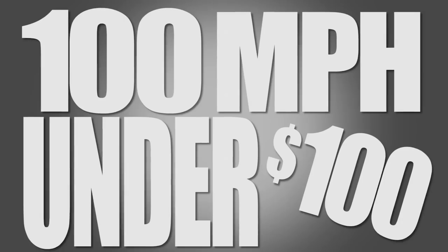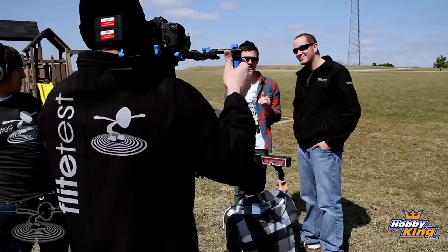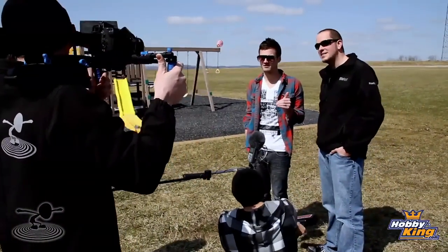Hey, welcome to Flight Test. I'm Josh and this is Josh, and we're here today because we're going to do a challenge. Basically, we want to see if we can get a plane that costs less than $100 to go over 100 miles an hour. 100 and 100 — a little play both ways on this.